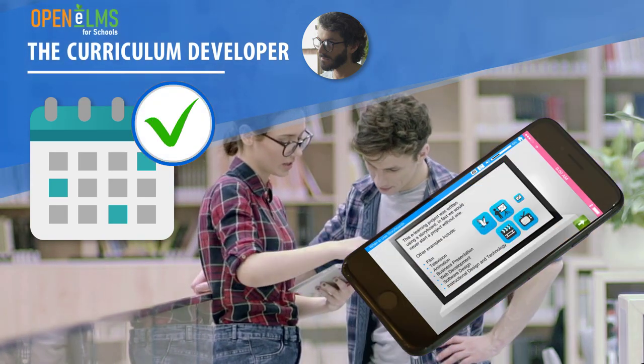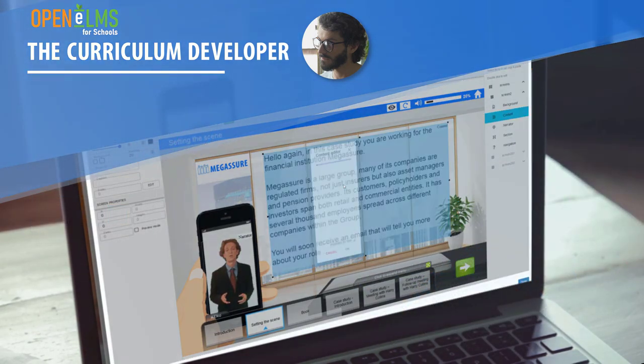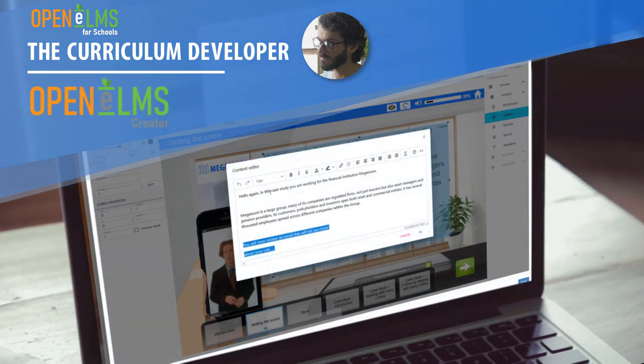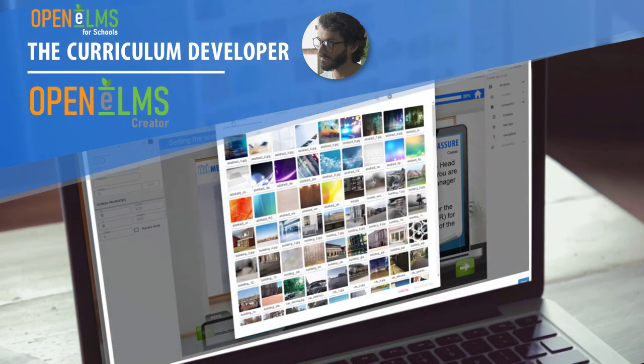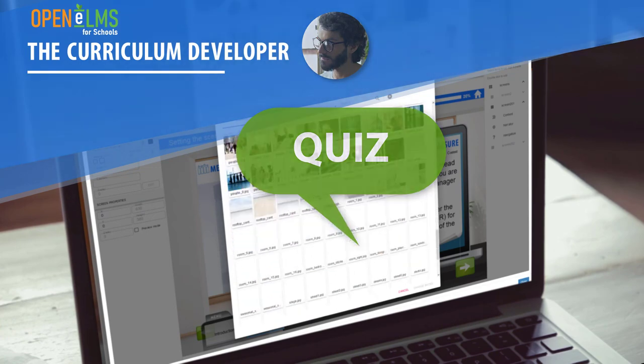Curriculum developers can also contribute any type of learning to the curriculum and can even author their own e-learning with the easy-to-use cloud authoring system, Chapter Cloud. Or they can simply create quizzes to knowledge check the learning to date.